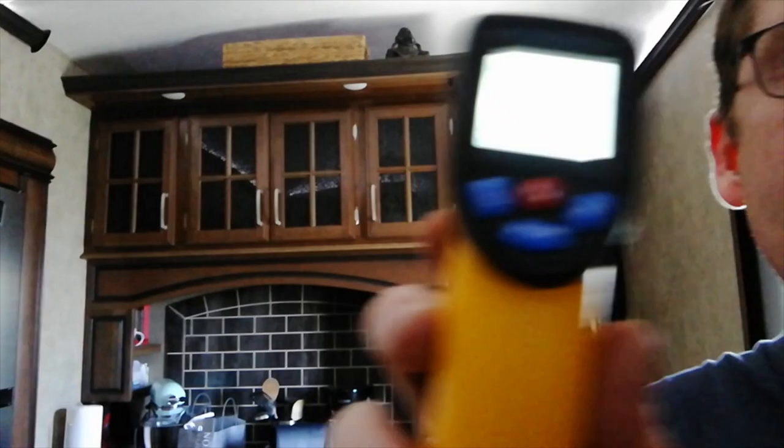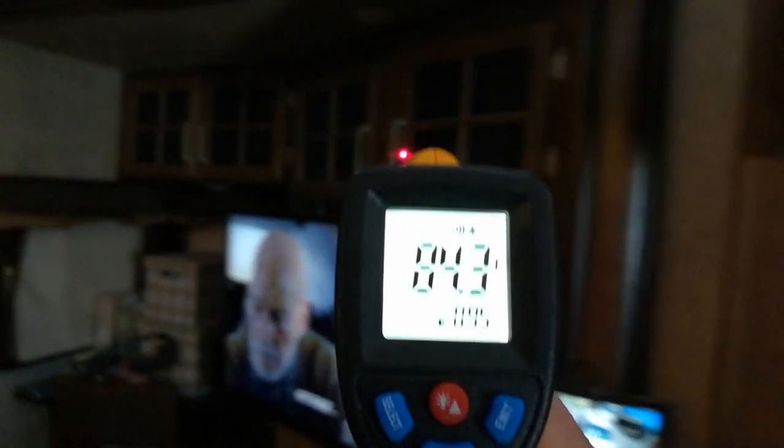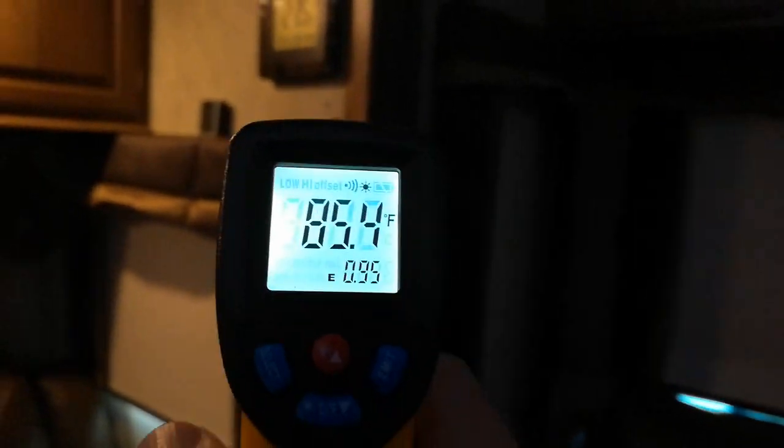See the laser over there? It says 79 degrees. You can take this tool and start firing it at walls and vents to find out where your heat is coming from. I've already run this experiment and identified where the heat is coming from.